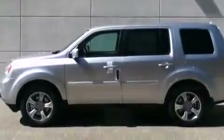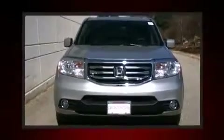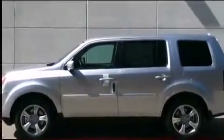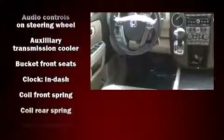A premium sound drive with seven speakers provides you and your passengers a sensational audio experience.